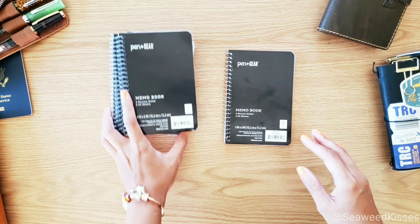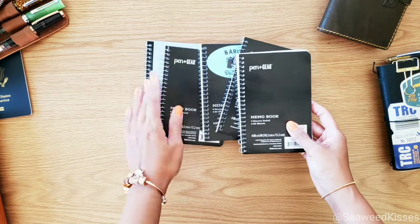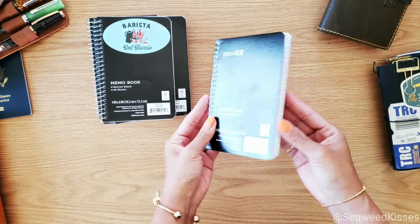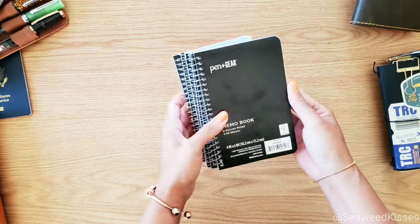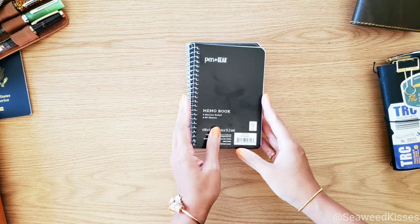Best of all, this notebook is so budget-friendly that I actually have quite a collection stockpiled on my shelf because I just can't get enough of using this as an everyday carry. Now if you're curious to know what I use these notebooks for, what could I possibly write about, and how it helps me stay productive, let me show you.